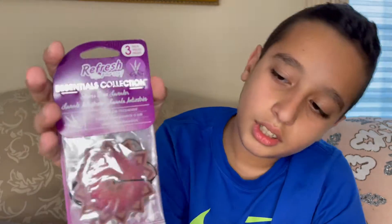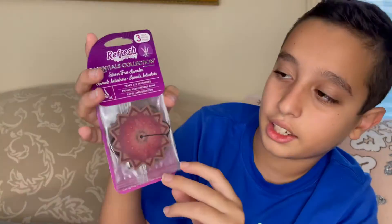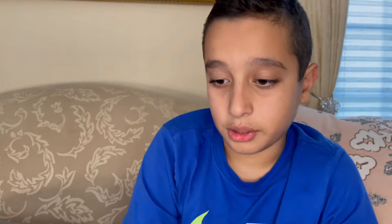We have a Refresh Your Car Essentials Collection, stress-free lavender. It's one of those car fresheners — I like this shape. It comes with three in a pack, which is great. On the back it shows you where to hang it. It smells amazing.